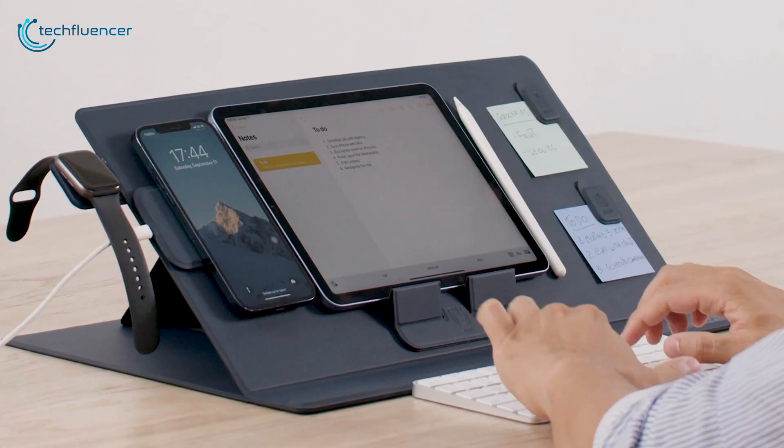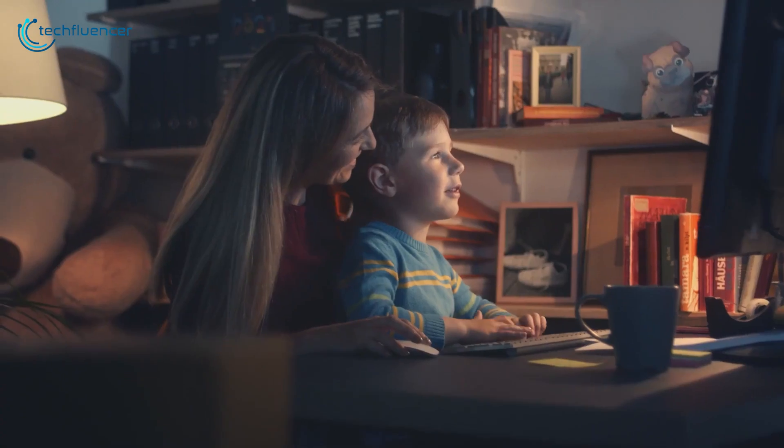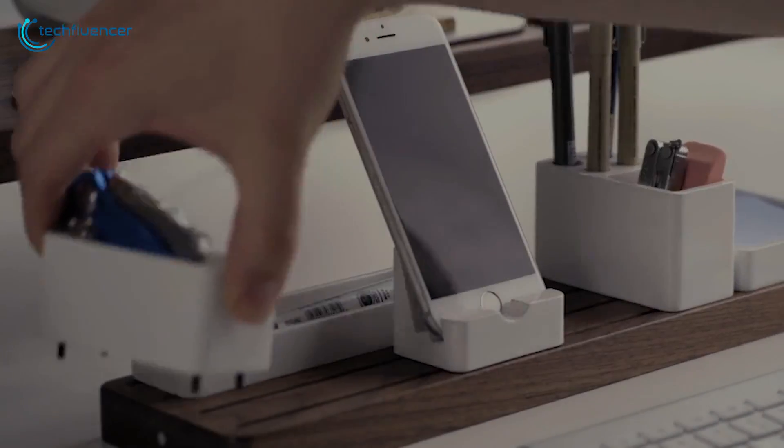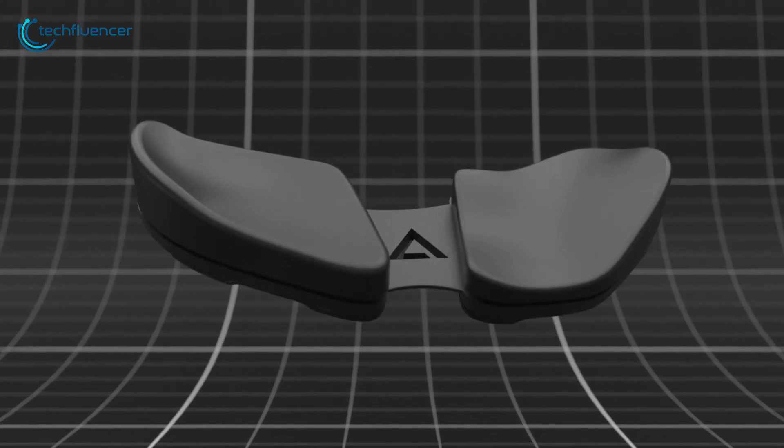Most of a day is spent on an office desk, so why not incorporate it with a cool desktop mat that can level up your workflow, or perhaps a wrist rest to reduce the fatigue. But there's more, so keep on watching as we go through 5 of the coolest office or desk accessories that are worth using.